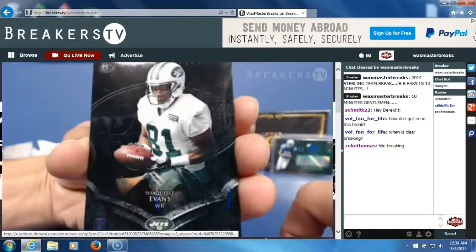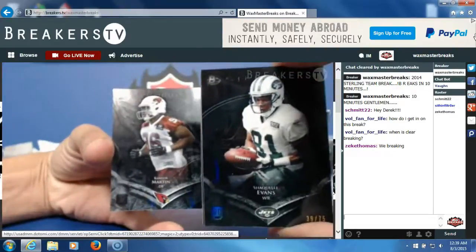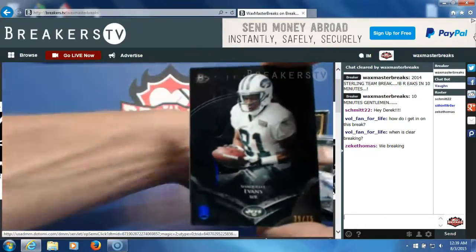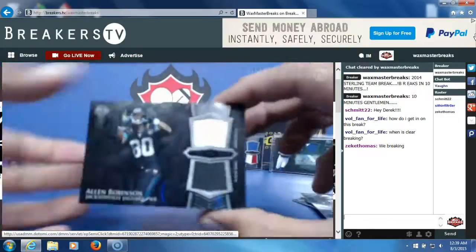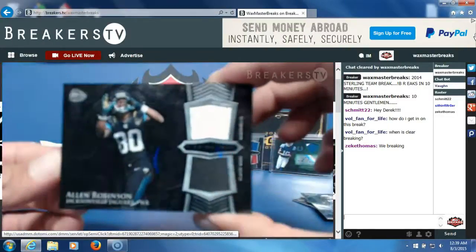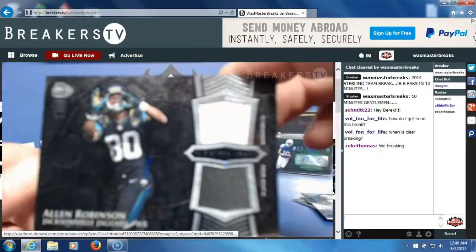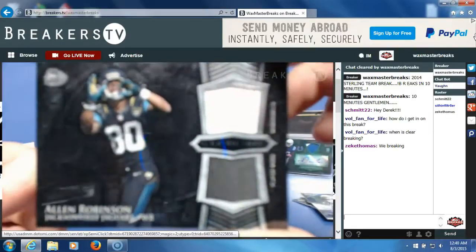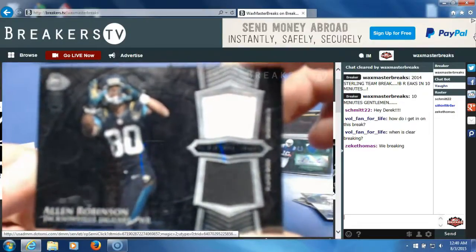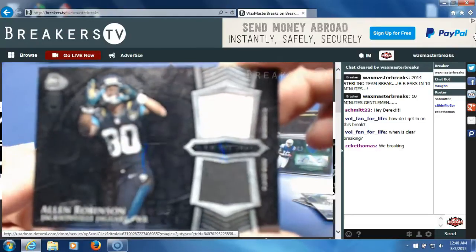Card on the back, Kareem Martin rookie card. First hit, pack number two — Allen Robinson dual jersey for the Jaguars. Jaguars are going to DJ Taylor.